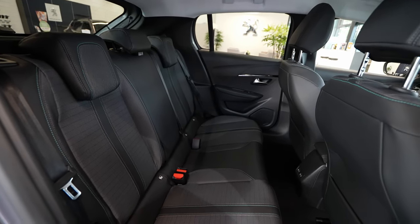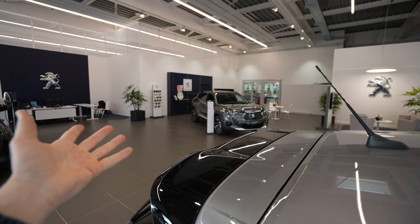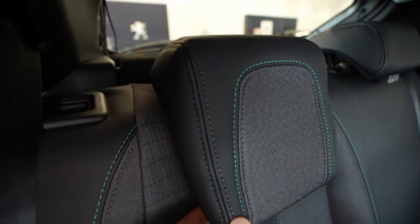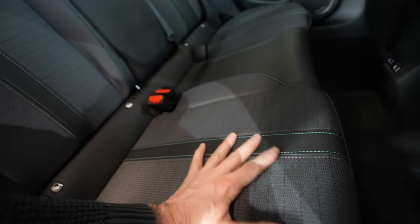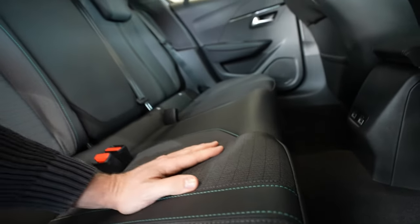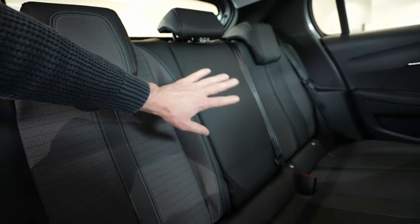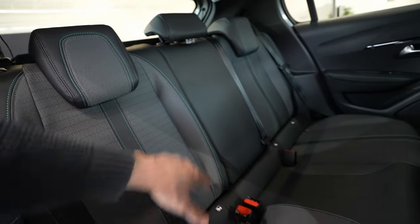The rear seat quality is very good — I love these Peugeot seats. They use the same seats on the 2008 and even the 3008, and the quality is incredible. It's a soft material combined with leather with stitching that looks lovely and feels comfortable. In the middle, the floor is flat, so a person in the middle can sit there. There are ISOFIX points for two child seats. There's no armrest and no cup holders, which some people see as a downside but others appreciate since it gives the middle passenger more comfort.